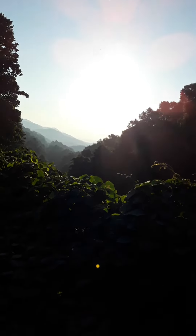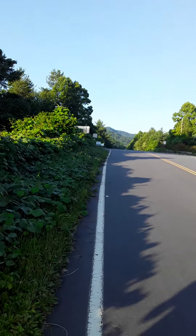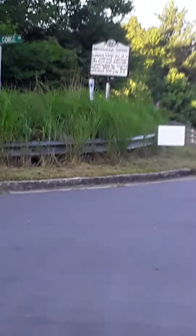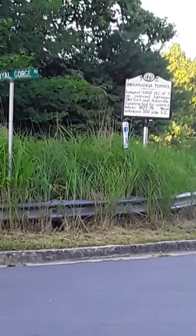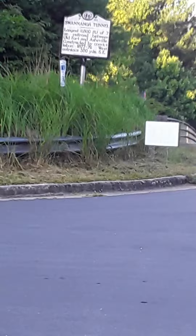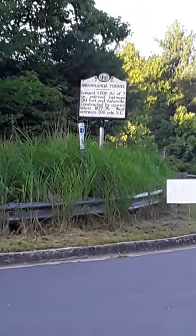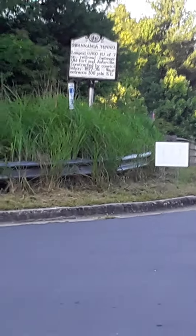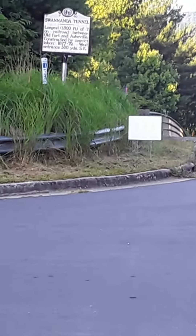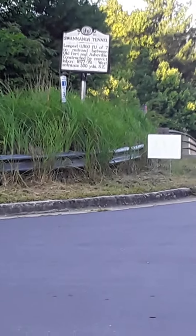There's a little sign over here across the road — I'm going to go show you it real quick. The sign says that the largest 1,800-foot of seven on a railroad between Old Fort and Asheville. So this is only one of the seven tunnels that goes from Old Fort to Asheville, and it's the longest of them. It's actually the longest in North Carolina.